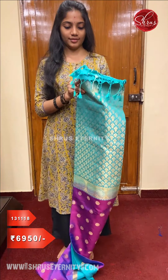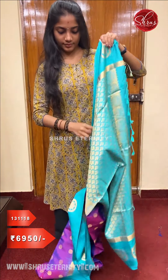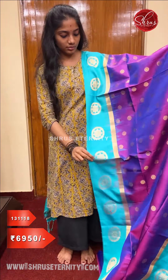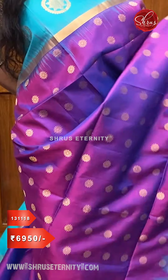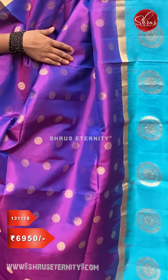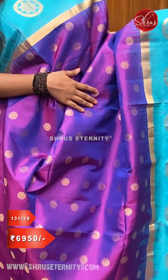Beautiful teal color borders on either side of the saree. The whole body has very pretty jari woven floral buttas. The borders also have jari woven floral buttas in it, along with a thin strip of jari border.